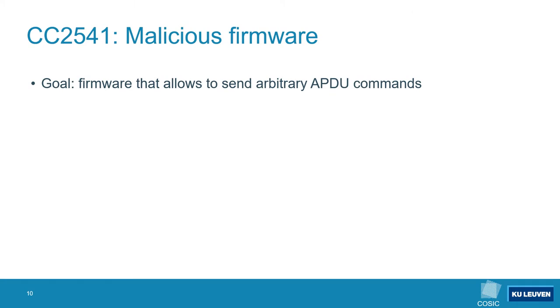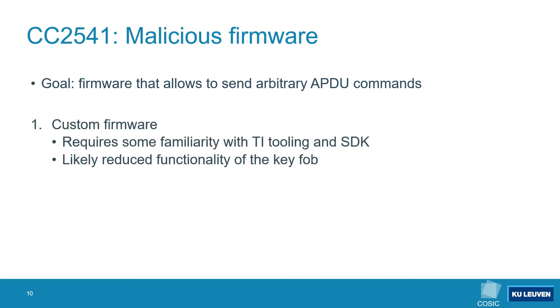Having established that the OAD service is vulnerable we can try to build our own malicious update firmware. The goal of this malicious firmware is to remove the APDU block list, enabling us to send arbitrary APDU commands to the secure element. To achieve this we have a few options: we can write a custom firmware image from scratch, though this would require becoming familiar with the Texas Instruments tooling and SDK, and it would be evident when a keyfob has been updated unless all features are implemented.